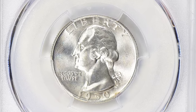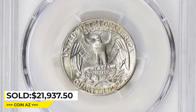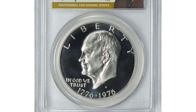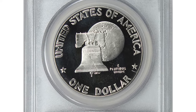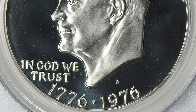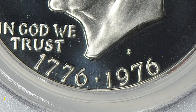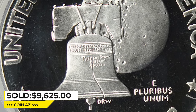This D over S example ended up selling for $21,937.50 with buyer's fee at Great Collections Auction. Here is a 1976-S Eisenhower Dollar, clad type 1, an exquisite proof coin in PR70 Deep Cameo condition — the best grade available for proof coins. This bicentennial Ike dollar is pristine and spotless on both sides, displaying mirror-like fields and incredibly frosty relief details. It was sold for $9,625 with buyer's fee at Great Collections Auction.